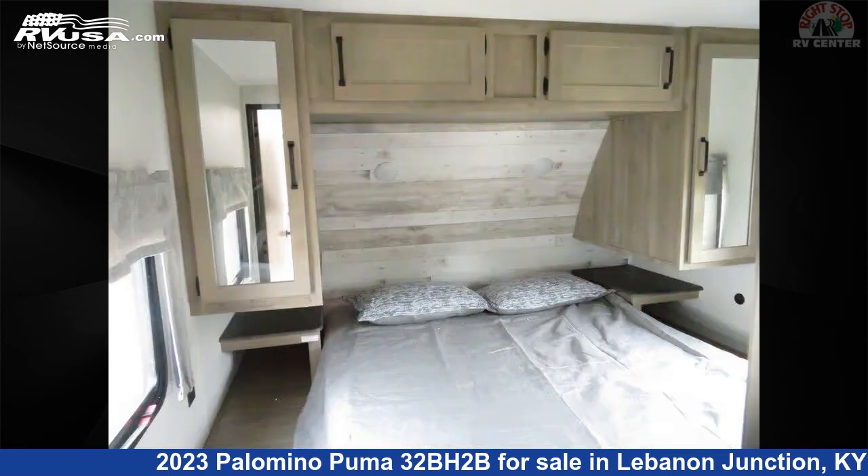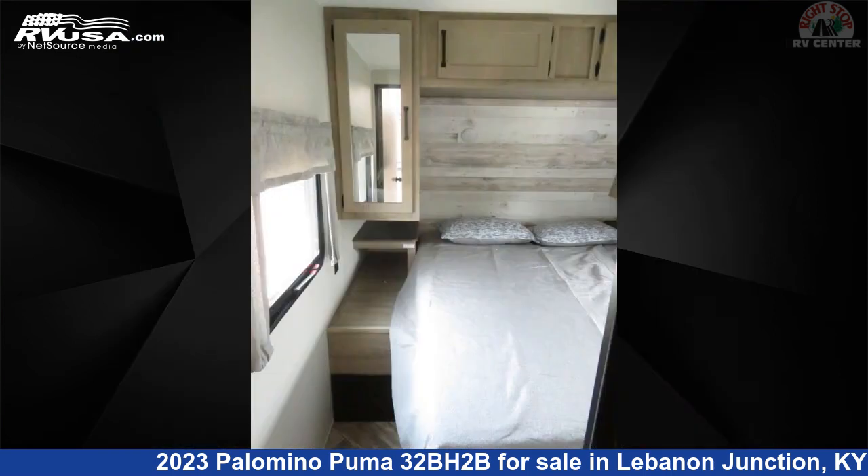This new Palomino is 38 feet 6 inches in length and features three slideouts, sleeps nine. The floor plan layout of this travel trailer features bunk beds.